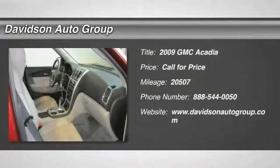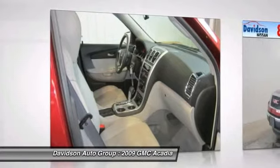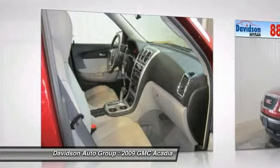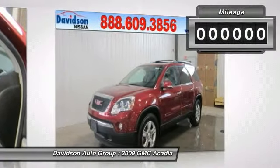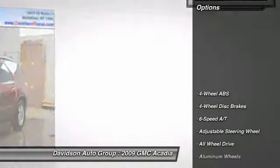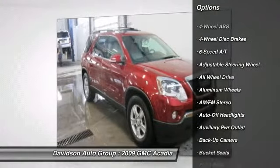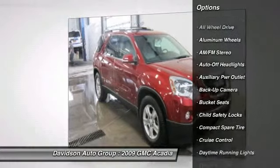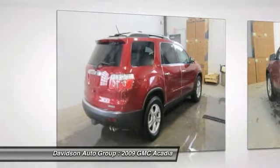Excellent condition, only 20,507 miles. Third row seat, sunroof, heated seats, DVD entertainment system, overhead airbag, heated mirrors, all-wheel drive, captain's chairs, alloy wheels. JD Power 3.5 Power Circle rated. Key features include heated seats, heated mirrors, third row seat, all-wheel drive, quad bucket seats, power liftgate, rear air, backup camera, satellite radio, and onboard communication system.